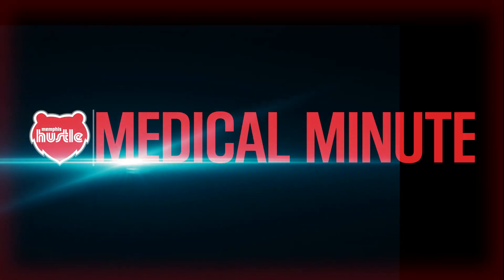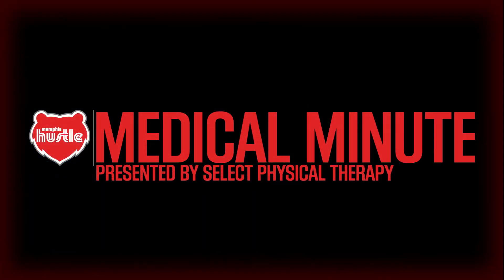Whether surgery is needed or not, physical therapy will be necessary and help you get back in the game. I'm William Winnington and this has been your Hustle Medical Minute presented by Select Physical Therapy.